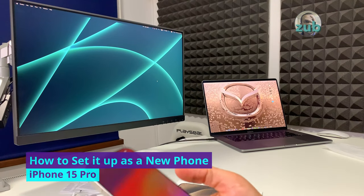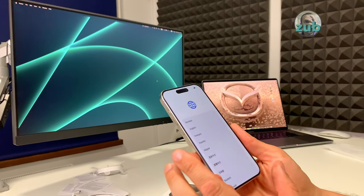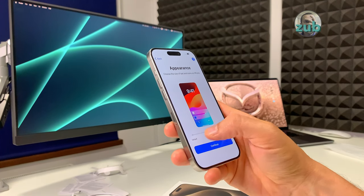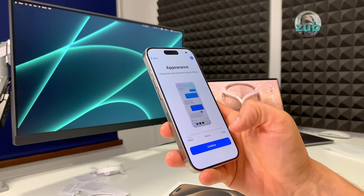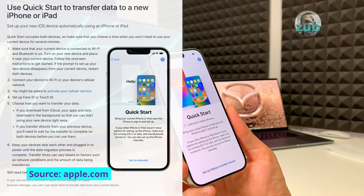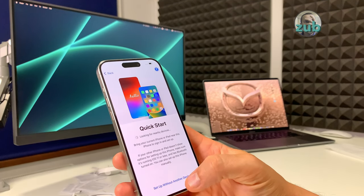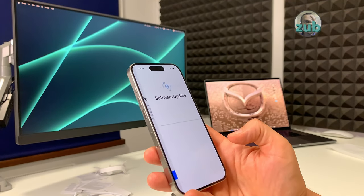I'll have to transfer everything from my current phone, but to show you how it looks I'll first set it up as a new phone. English, appearance — too big, I can still see, I'll leave it. Continue, Quick Start — if you have your phone nearby you'll see a message to transfer files. For now I'll set it up as new. The phone will now be activated and apply a software update.